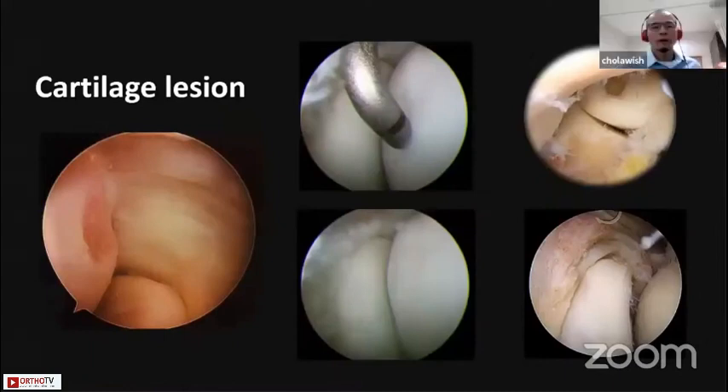Another cause of lateral elbow pain is a cartilage lesion, such as in this left picture — you can see the cartilage lesion in the capitellum OCD, whether stable or unstable type, and also cartilage lesion in the capitellum facet or even in the rim of the capitellum.